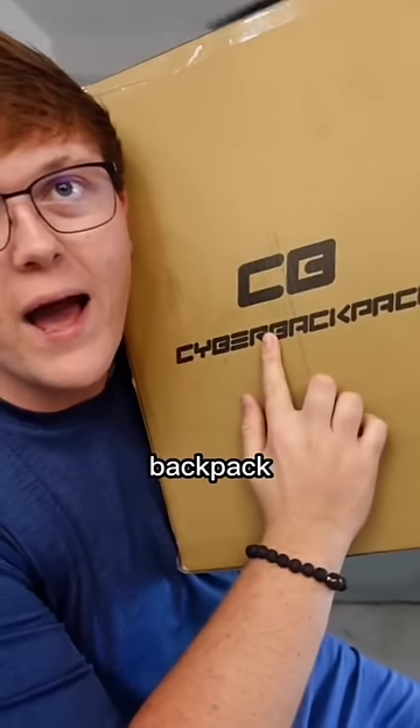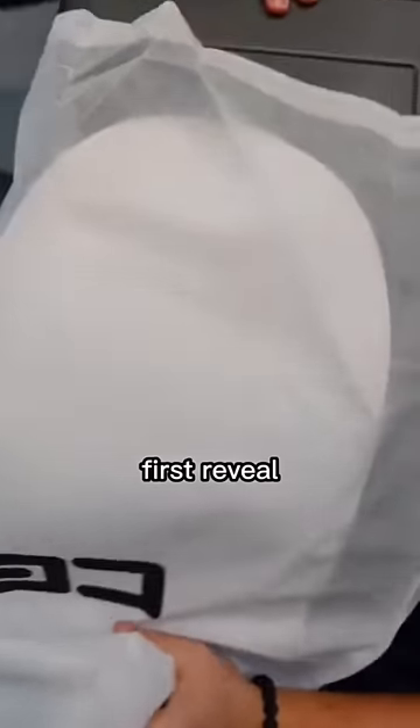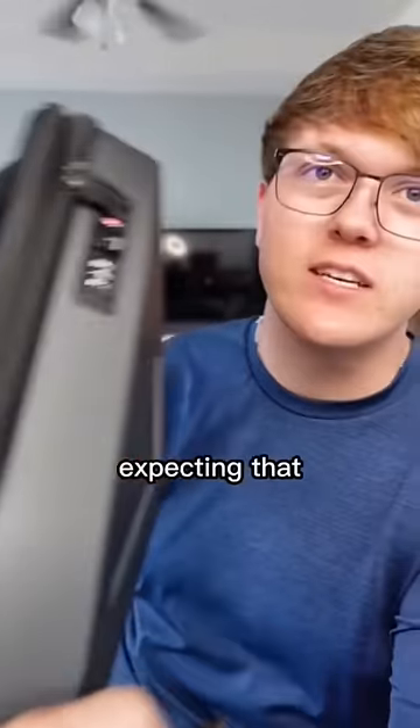This is a Cyber backpack. All right, you get the first reveal. That's literally the Cybertruck. This is like a quality backpack — I wasn't actually expecting that.